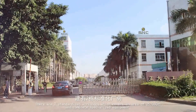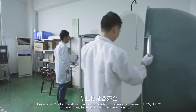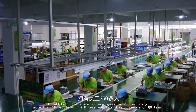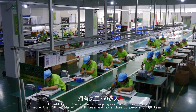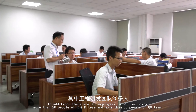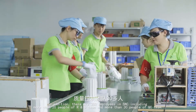There are two standardized workshops which cover an area of 25,000 square meters with complete specialized equipment in S&C. In addition, there are 350 employees in S&C, including more than 20 people on the R&D team and more than 30 people on the QC team.